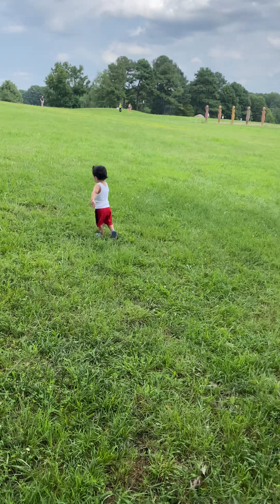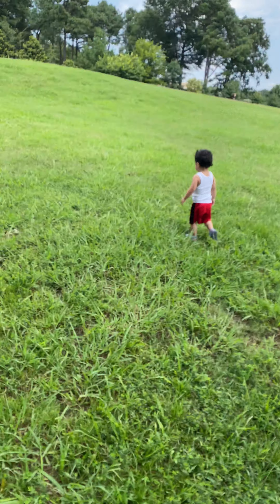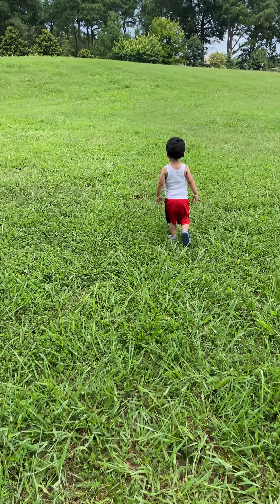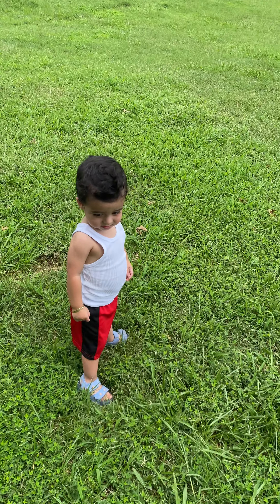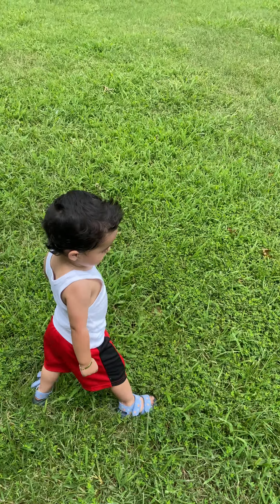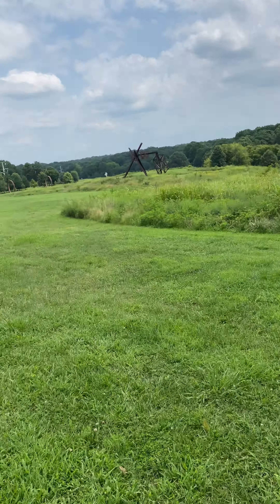We're just gonna play around for a while. This boy's been stuck at home all day so we decided to bring him out for a little while. This is such a beautiful park.